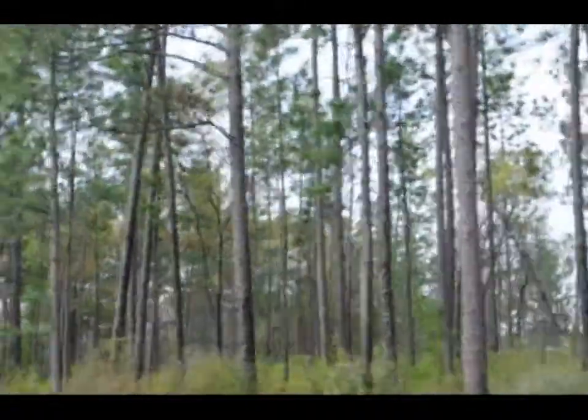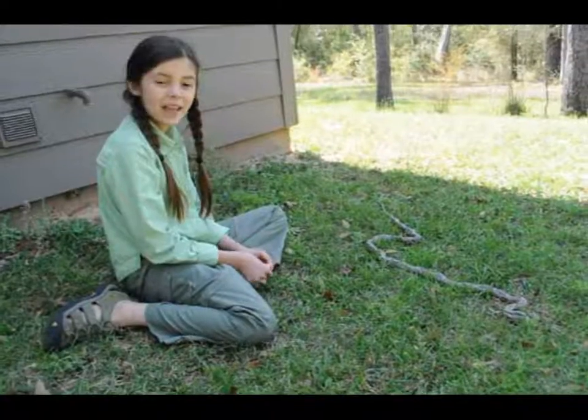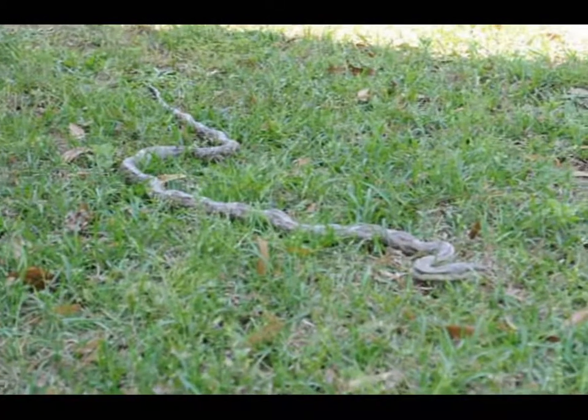We had only been there for a few minutes when I saw something exciting. This is a wild gray rat snake. When I first saw it, I thought it was fake or dead.